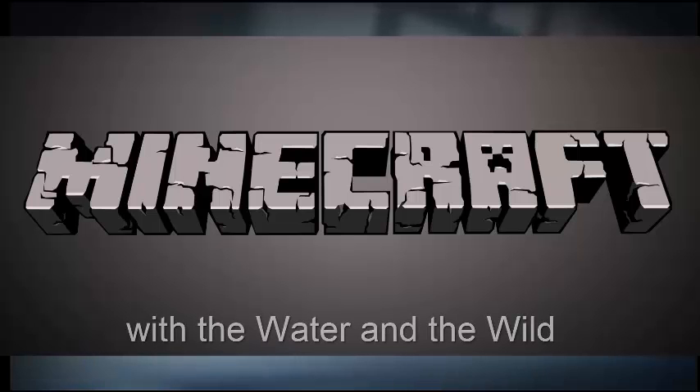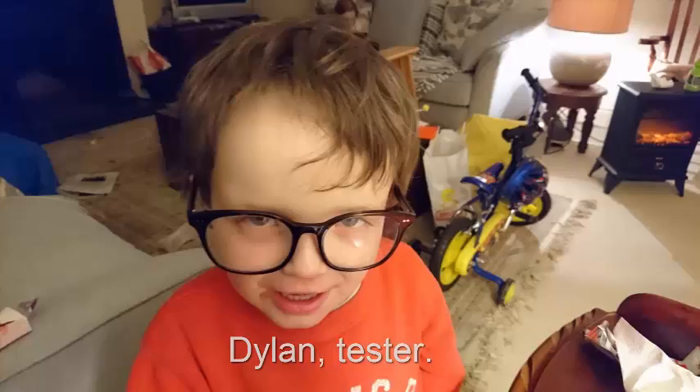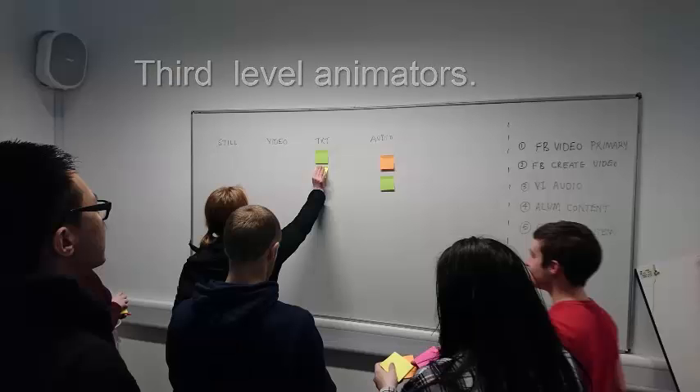It's Bernie Goldbach. I'm TopCode on good social networks, talking about Minecraft in the water and the wild with YMTFM and LIT.ie. We're starting with a tester, Dylan, he's five, a Minecrafter. Mia, she's now nine. And back-end technology delivered by young people and third-level animators.